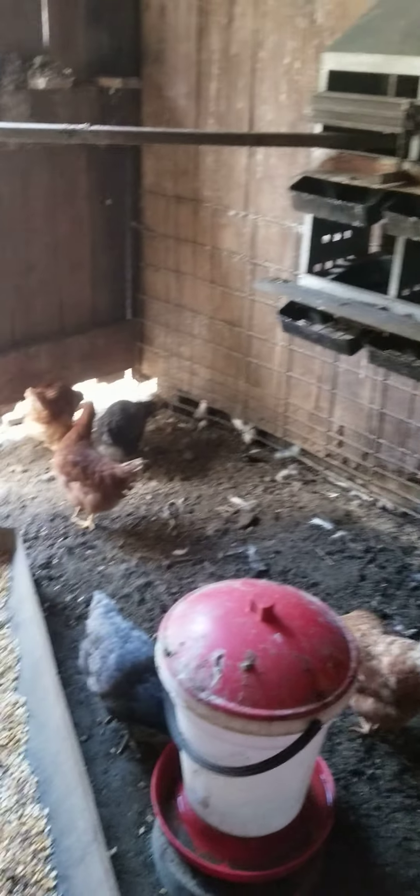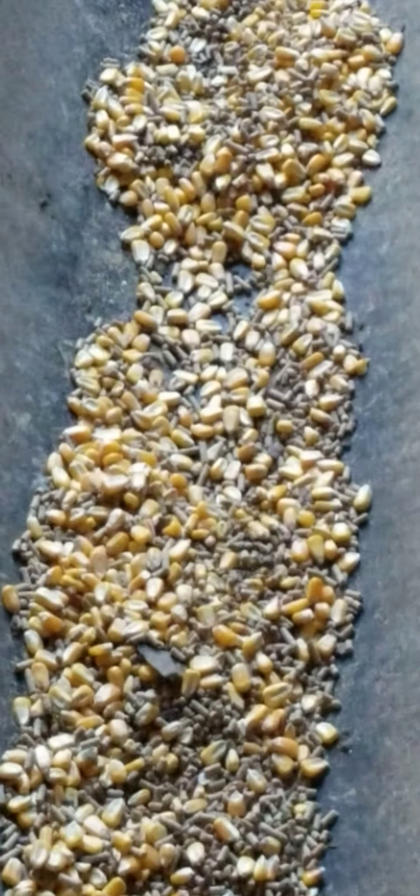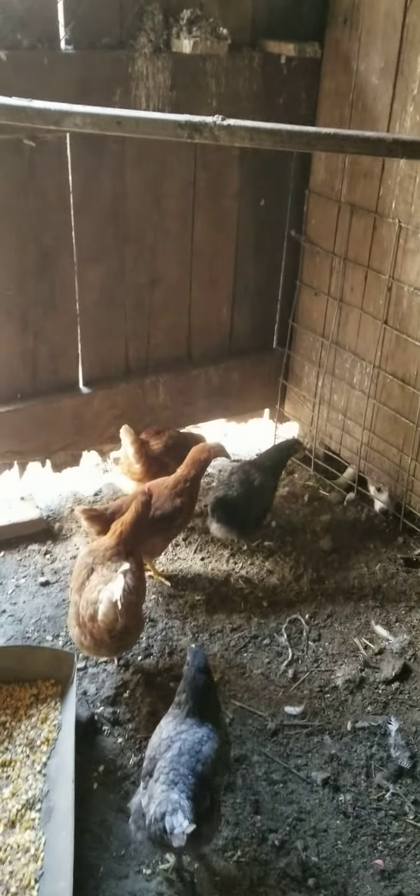For our laying chickens, we feed whole corn and laying pellets. That's all I give them. I want them to produce eggs — that is a big thing. And of course, Hondo is barking at the chickens.